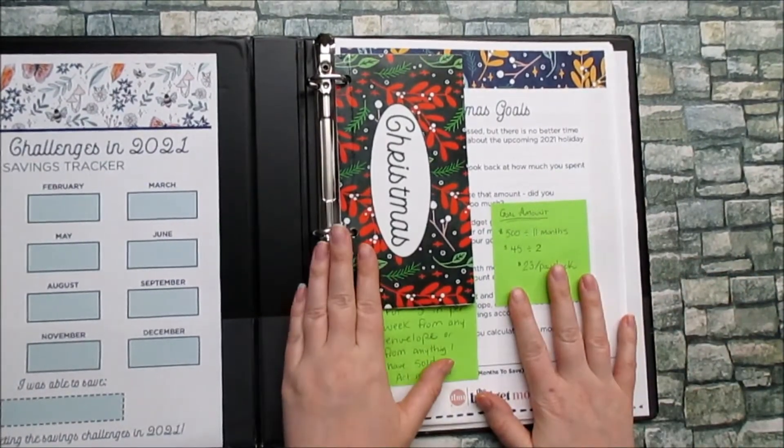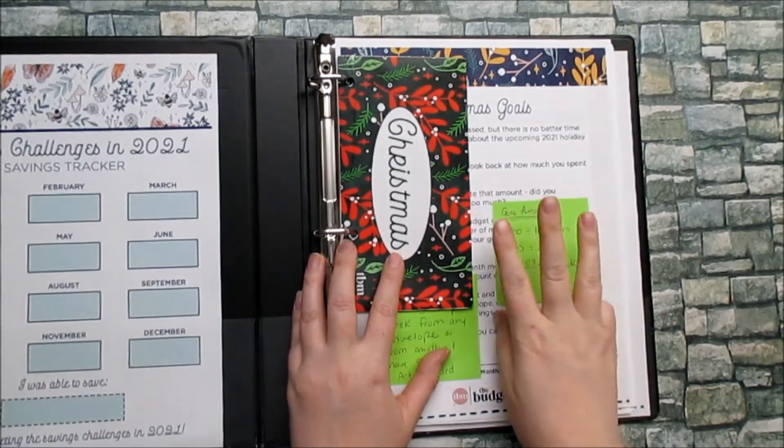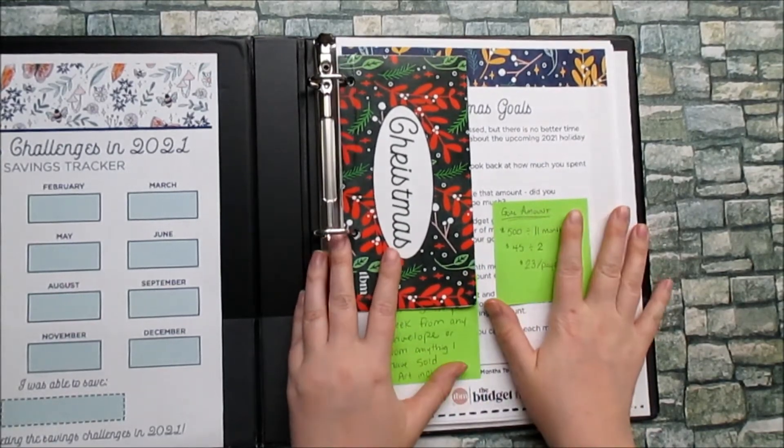If you haven't heard of the Budget Mom, I suggest you check her out — she's great. With her 2021 saving challenges you get three different challenges a month. January is a little bit different; you don't necessarily get three challenges, but regardless, you're getting challenged.